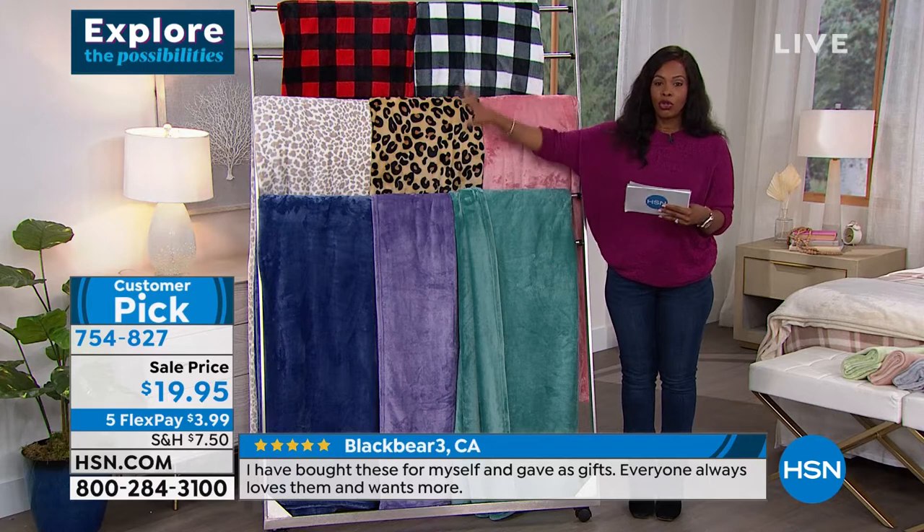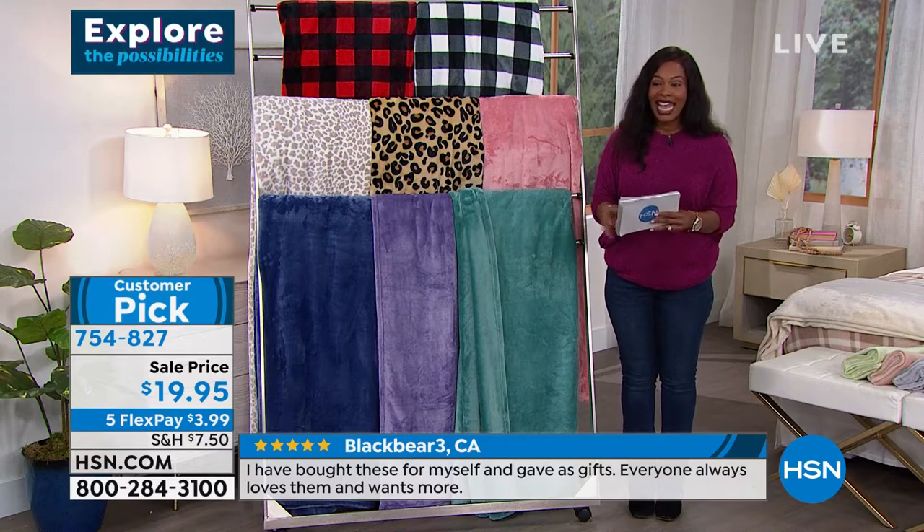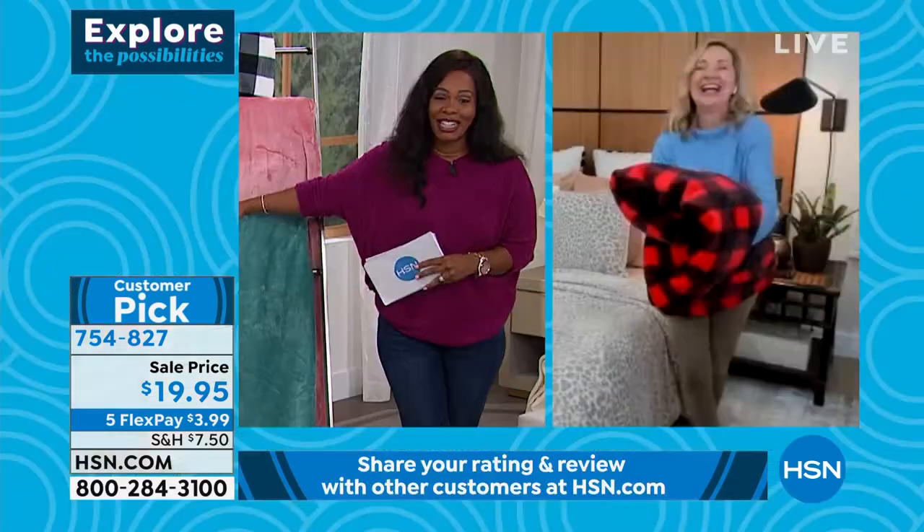When you order these, not only do you choose your color but you choose your blanket size: twin, full queen, or king, California king — and I cannot believe our price of $19.95.